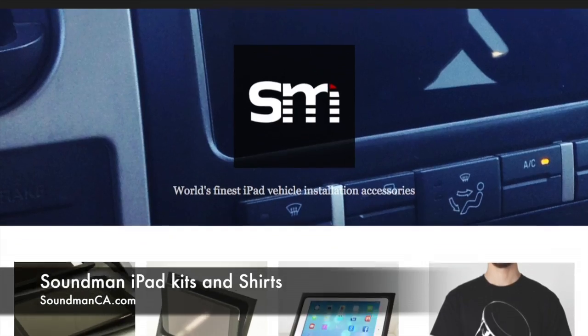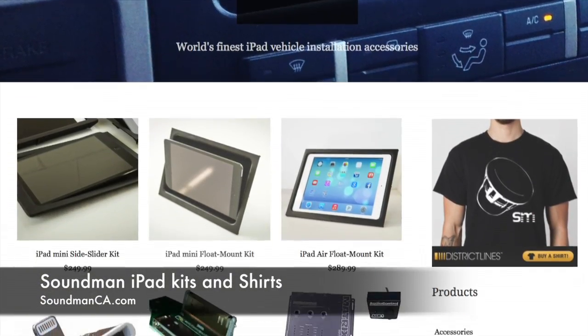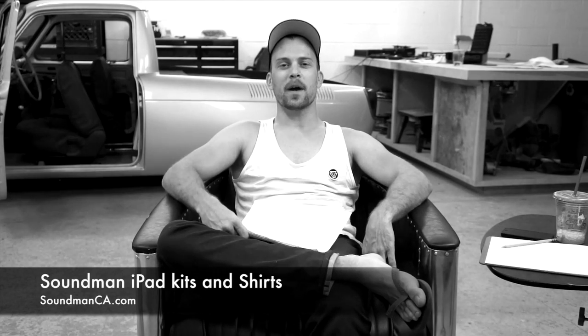Go to soundmanca.com and get one of our iPad kits for your car — it's the best head unit ever. Also grab a Soundman t-shirt to support the show. Thanks to Dollar Shave Club for sponsoring Amplified. We'll see you guys next time.